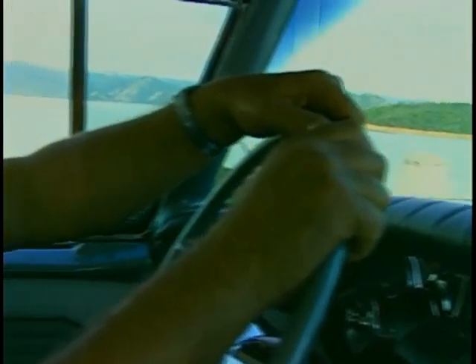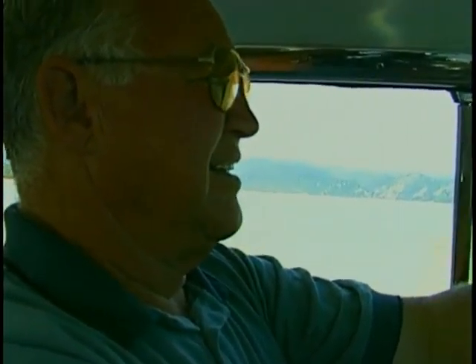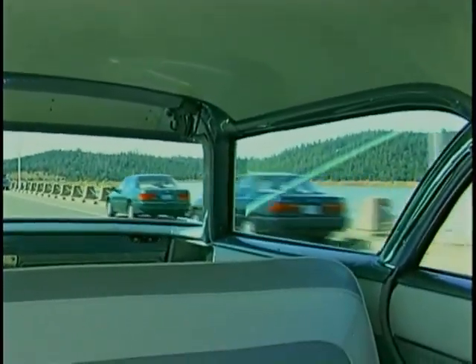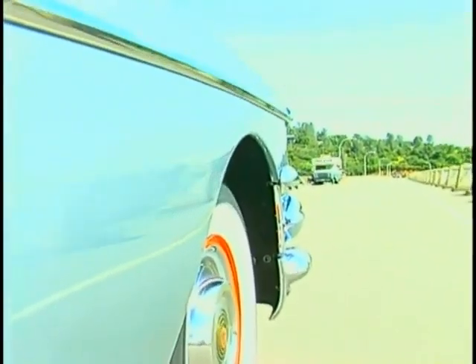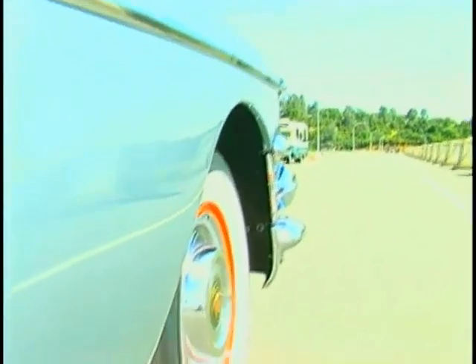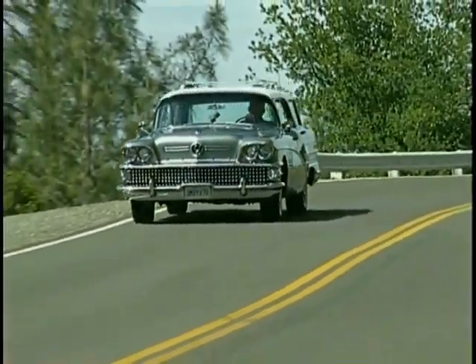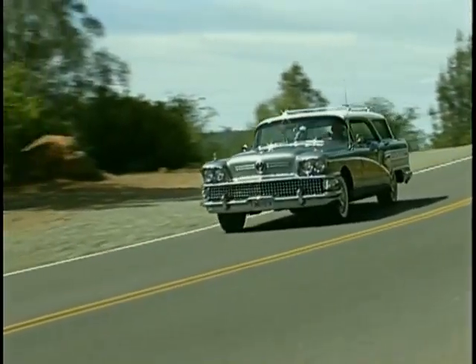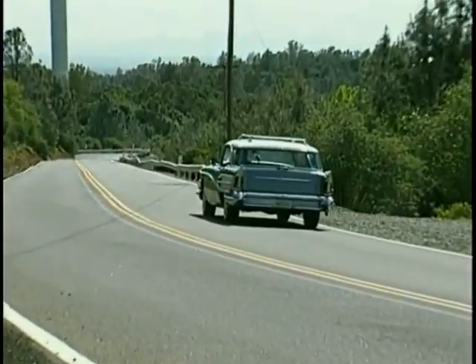Fuel economy runs 13 to 15 miles per gallon on level ground, though it can drop to 11 if you get into the hills and push it. The engine compartment is completely stock — great pains were taken to keep it that way. The only addition was a PCV valve to keep the air clean and do a part for air pollution control.